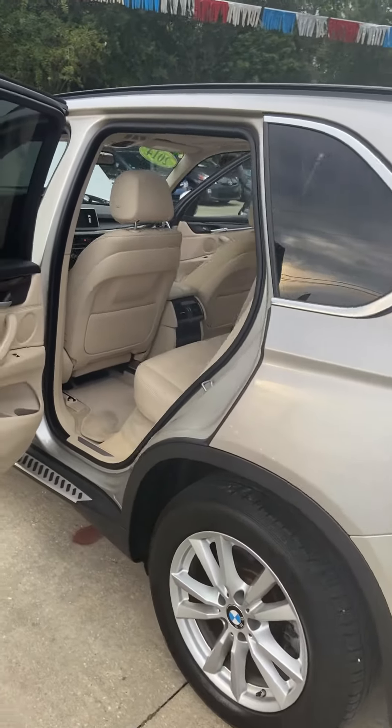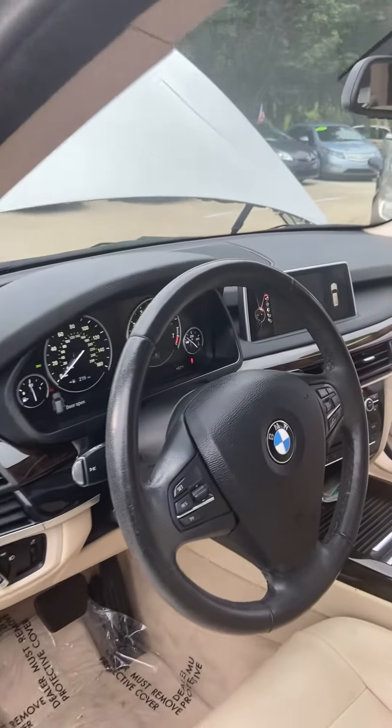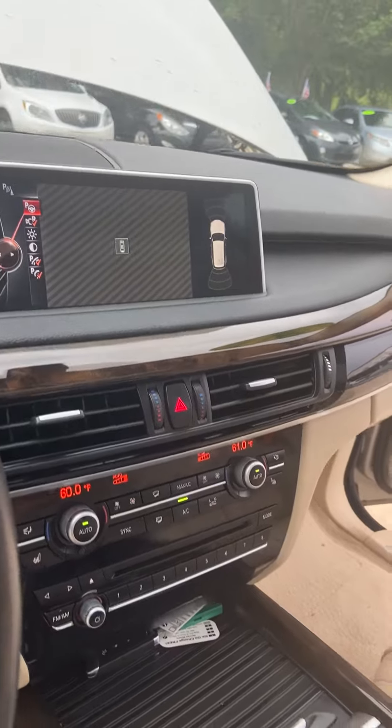This is a beautiful beige interior with push-button start. It comes fully equipped with the backup camera, Bluetooth, navigation, and a beautiful display screen.